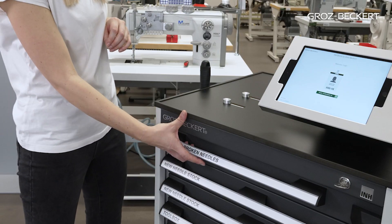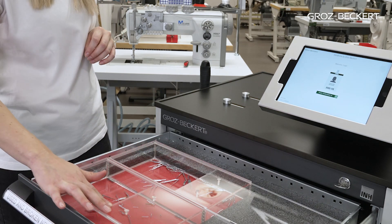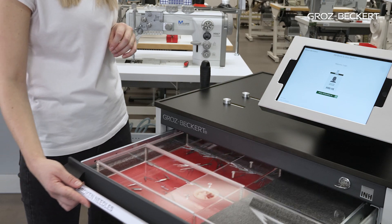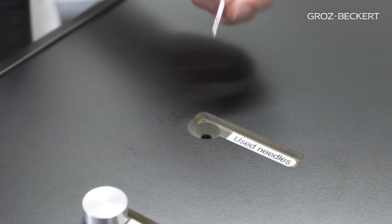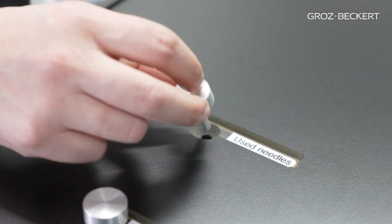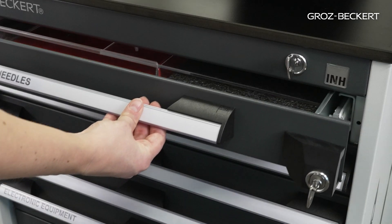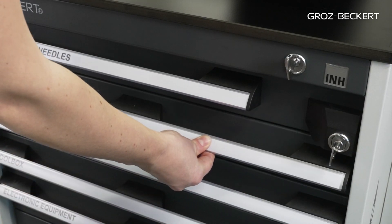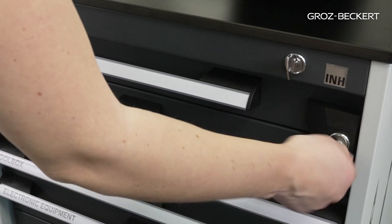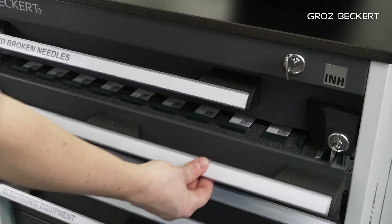In the first drawer of the trolley you will find two separate containers where used and broken needles can be collected separately. The needles can be thrown in through two lockable openings in the worktop. To be able to lock the first drawer independently of the other drawers, there is a double locking system. In this way, the access to the first drawer can be limited to authorized persons. All other drawers are locked with a second locking system.